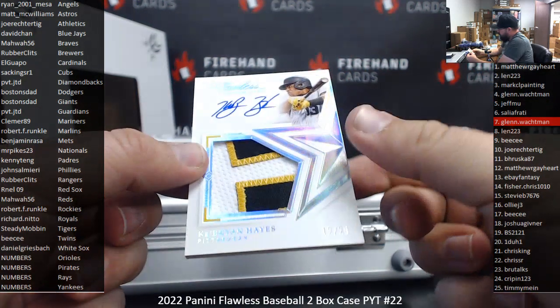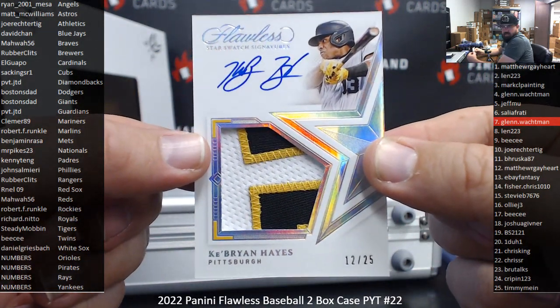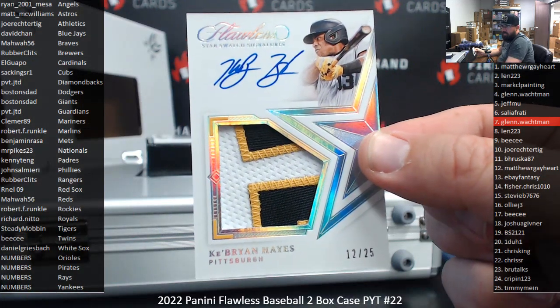Number 25, Star Swatch Signatures — Cabrian Hayes, Pirates, 12-25. Pirates are a number squad. Matthew R. Gayhart, spot number 12. That's already two numbers hit.